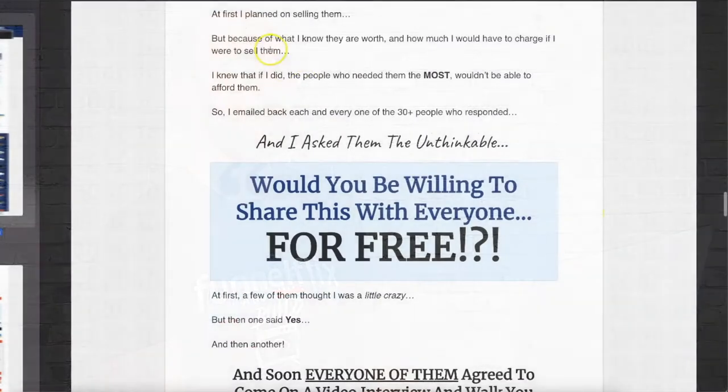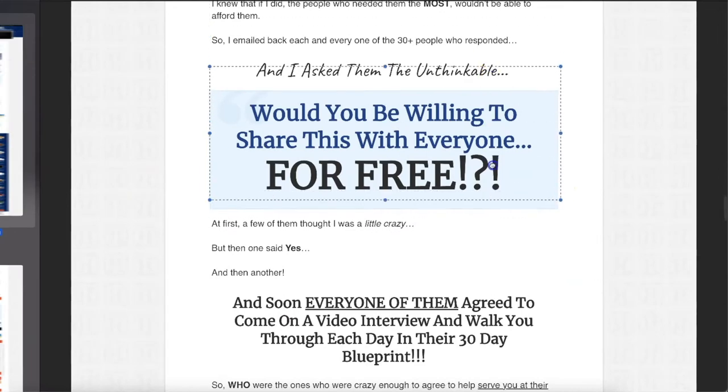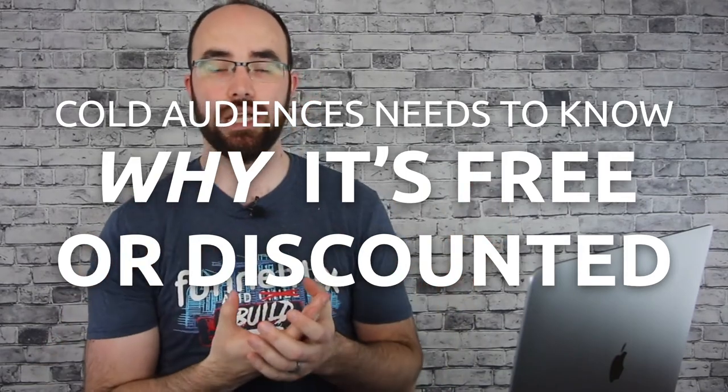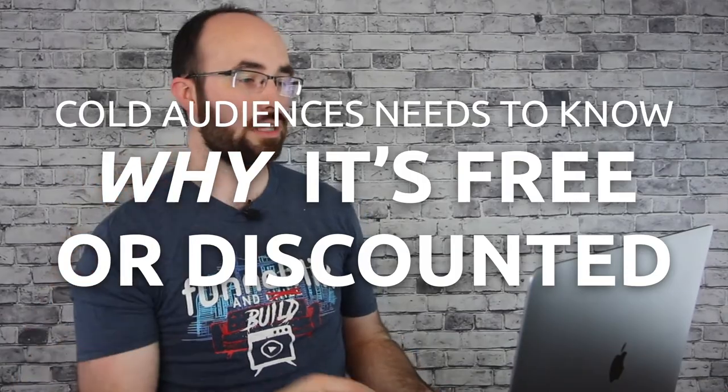This product is free. 'At first, I planned on selling them, but because I know that they are worth so much, I decided to do the unthinkable — would you be willing to share this with everyone for free?' At first, everyone thought it was a little crazy. This is a good sales pitch — this is important, especially for the newbie market, for people who are just getting started. They need to understand why you're doing this for free.